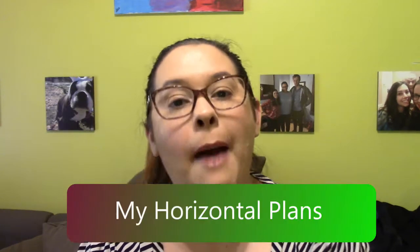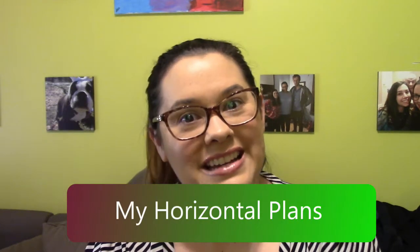I hope you guys will join me on my journey here on YouTube with planning at My Horizontal Plans. If you liked this video, please give it a thumbs up and think about subscribing because I'm going to be learning how to plan on YouTube. I'll see you guys next time — stay well, bye!